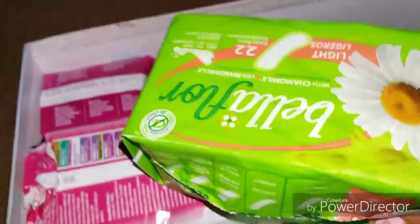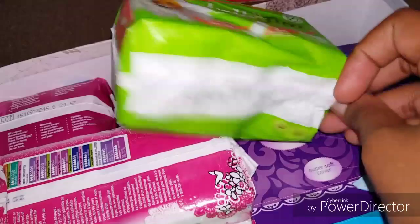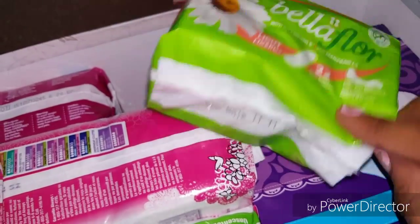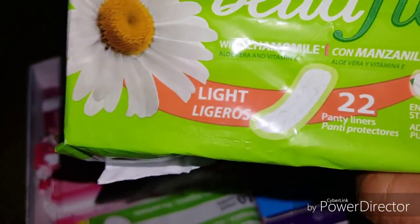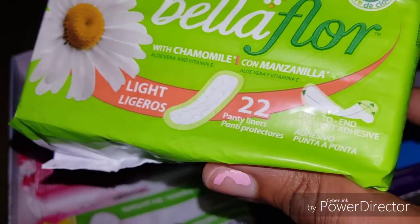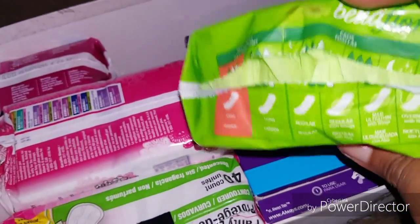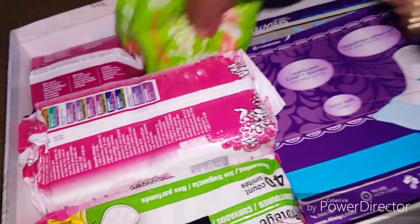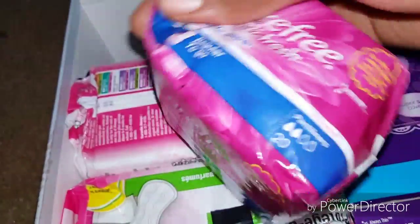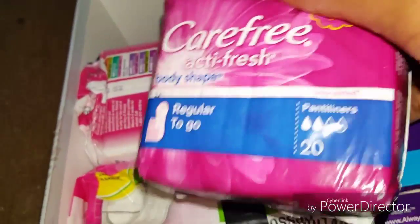I also have the Bella Floor Light Liners with chamomile, aloe vera, and vitamin E. They come in a 22-pack and they are chlorine free. I've heard really great reviews about these so I just had to get them. And then I have an unopened pack of the Carefree ActiFresh Body Shaped Regular To-Go Liners, and they aren't scented.